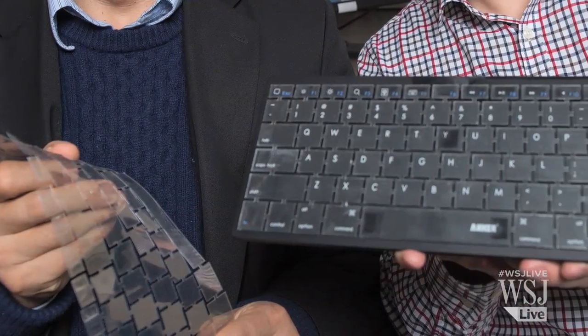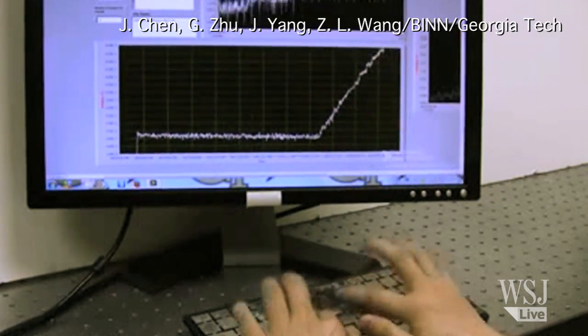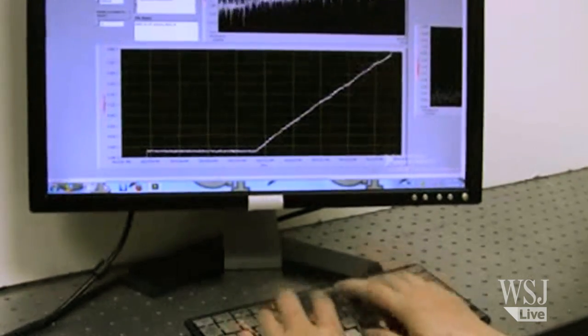The specially developed keyboard is coated with material that captures the electrical charge emanating from human skin when a user's fingers tap the keyboard. It records the force and speed of each keystroke to produce a detailed electronic profile of each user.